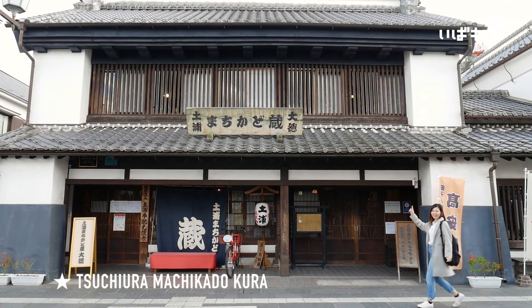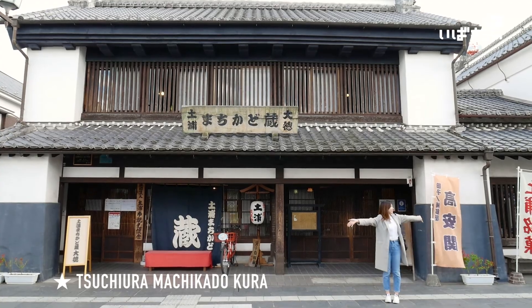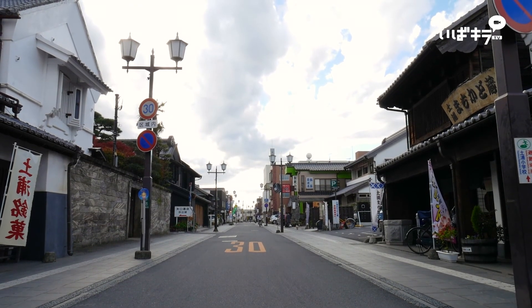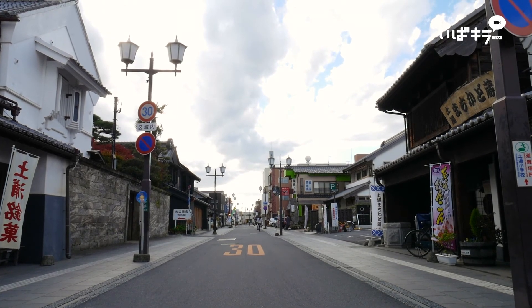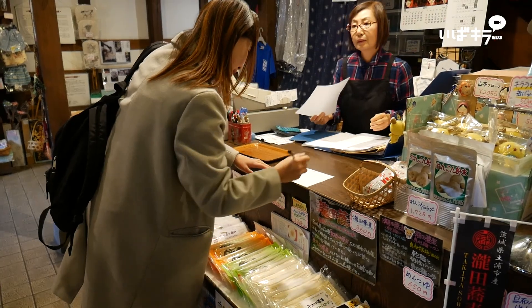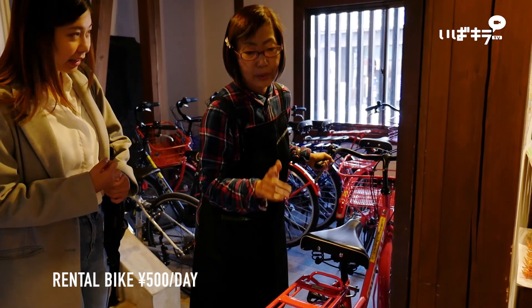So now we're going to go rent out bicycles from the shop here. This street is really nice — it's got a lot of traditional houses and it's very quiet. Let's go inside and rent a bicycle. The rental price is 500 yen, or 1,500 yen for the other option.